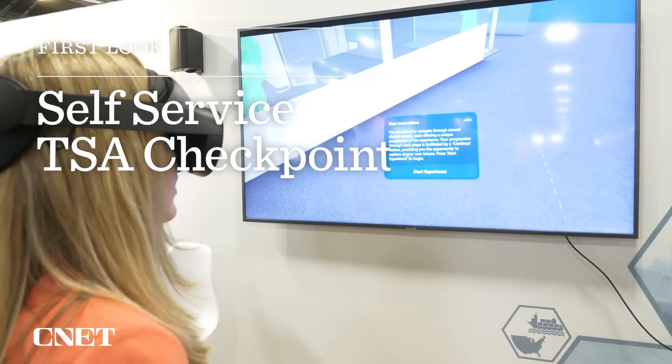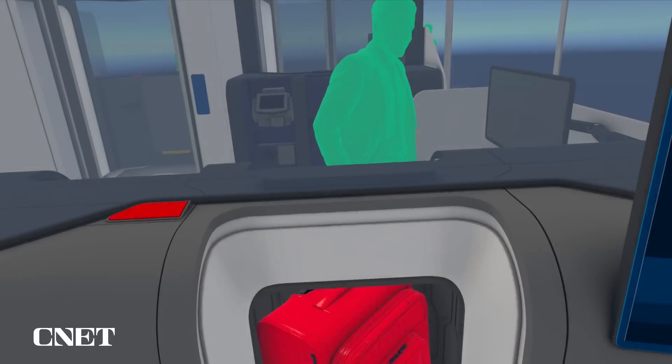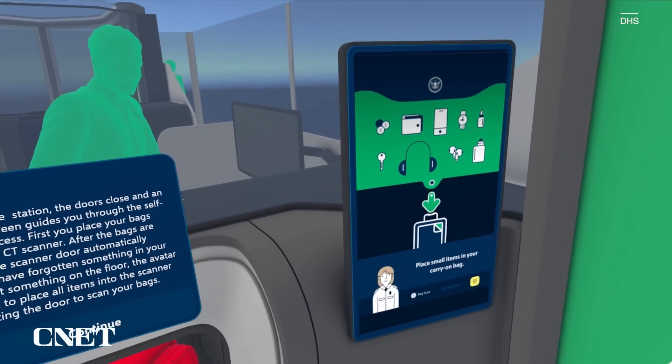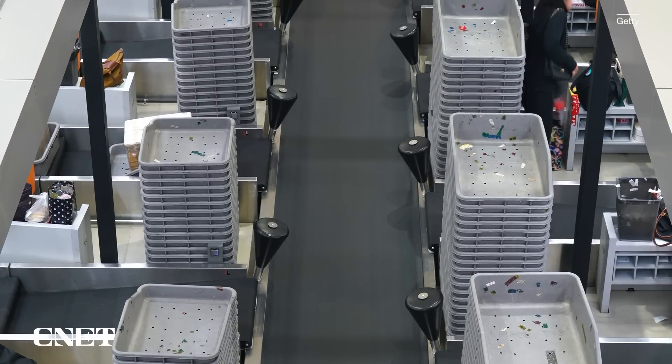Take a moment to look around the screening station. I am inside the pod. Once inside the station, the doors close and an avatar on a screen guides you through the self-screening process. Where normally you might use two or three bins for your carry-on bag, personal item, jacket, and anything else in your pockets, all of that will be able to be screened in a single step.